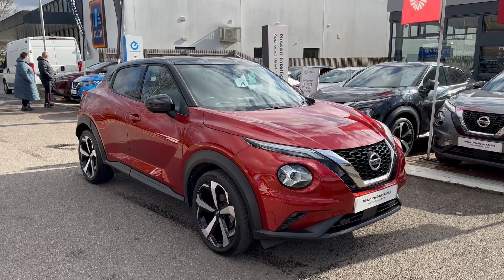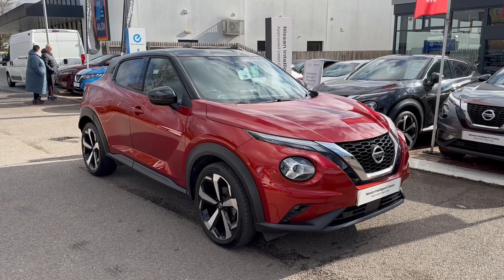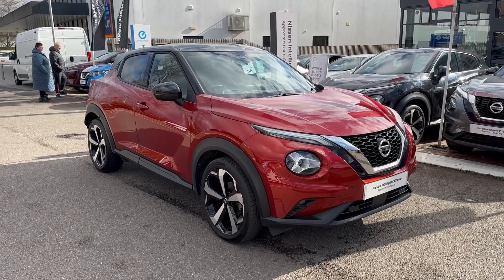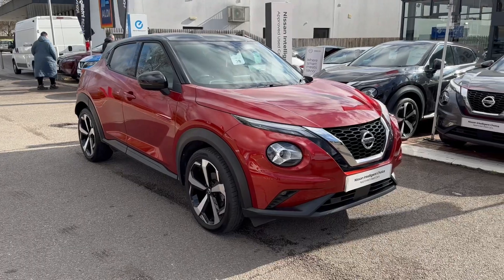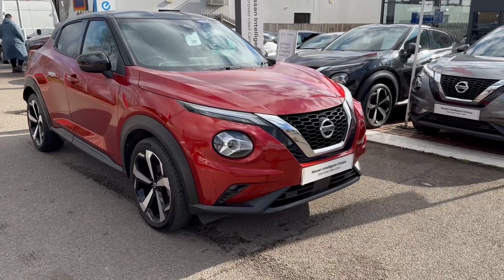Hello there, George down at Halesbury Nissan. Just a little video on this lovely Nissan Juke Tekna, finished in Fiji Sunset Red with the two-tone gloss black roof. What I'm going to do in the video is show off the various special features.